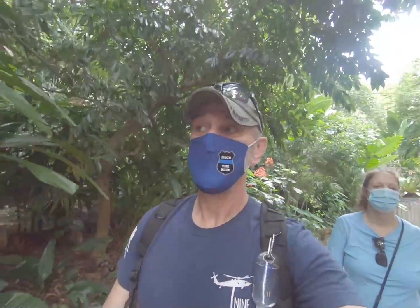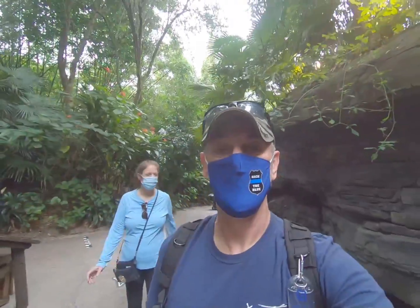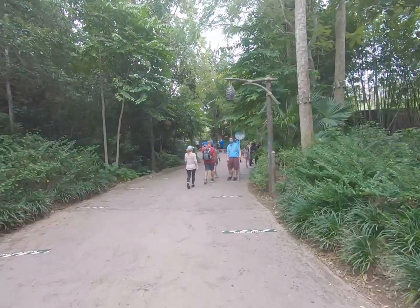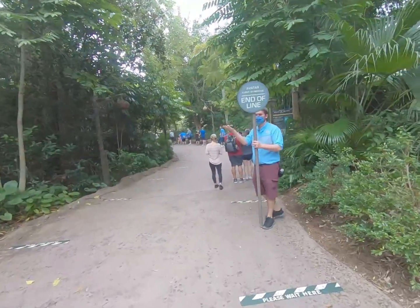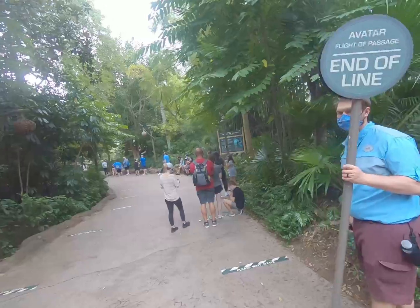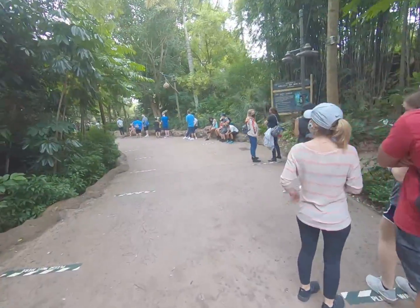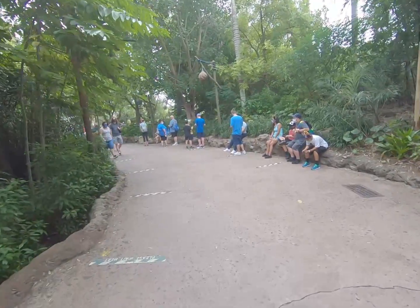We're going through Gorilla Falls here and it's starting to sprinkle rain a little bit, so we may find a little cover to put on our raincoats. Just as you enter here is the end of the line for Avatar Flight of Passage — with this fine gentleman pointing out the end of the line. Getting further and further out — and we haven't even fully got into the land yet.